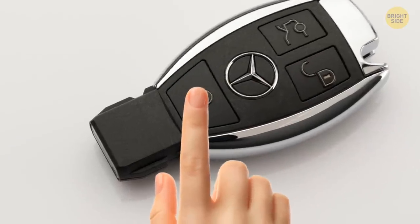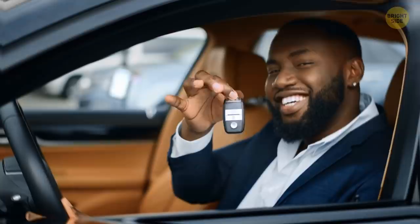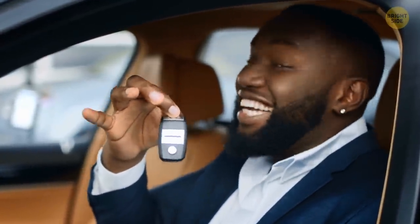If you hold the lock button again, your windows should close. Only a few special people actually use this cool trick. Check out your owner's manual — your car might be one of the lucky ones.